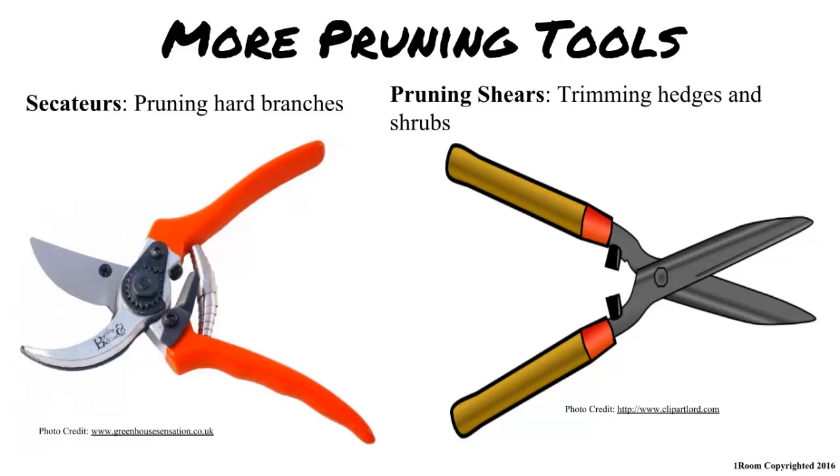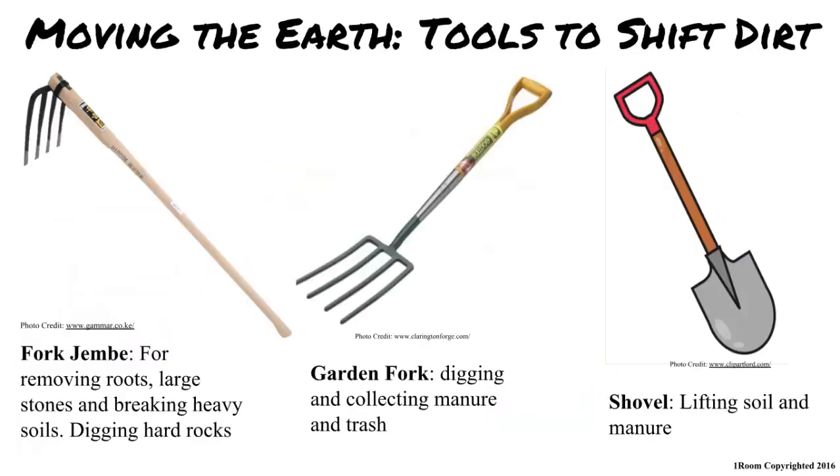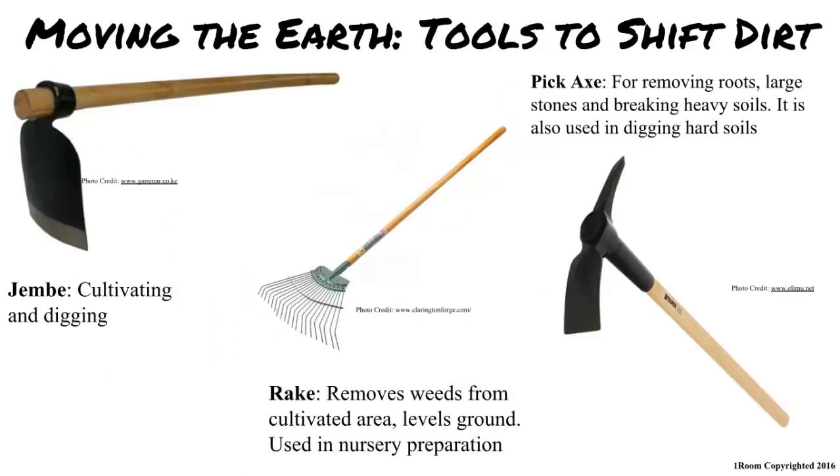In your dream you are a small worm breaking up the dirt, but you are a macro organism in real life and need to break and dig into the soil with other means. I was wiggling. Shovels, fork jembes as well as garden forks are all used to break up the ground and help lift and move soil and manure around. A simple jembe, pickaxe and rakes also fall under this category. Yup.